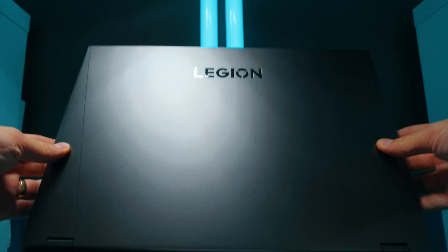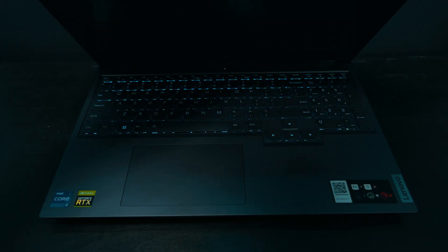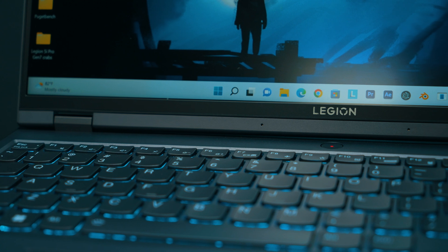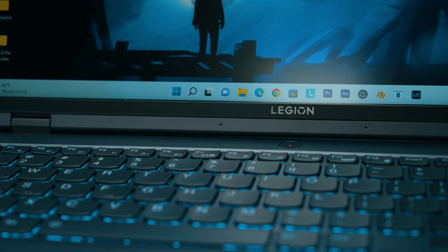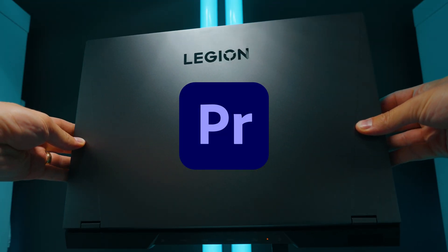Welcome to Tech Notice. This is the Lenovo Legion 5i Pro 16-inch laptop with the i7-12700H processor and an RTX 3060 mobile GPU. As a creator you might be wondering how good is this in Premiere Pro, and that's exactly what we're doing in this video. We're going to be looking at the live timeline performance of lots of different codecs — how good is this laptop, can it actually edit?